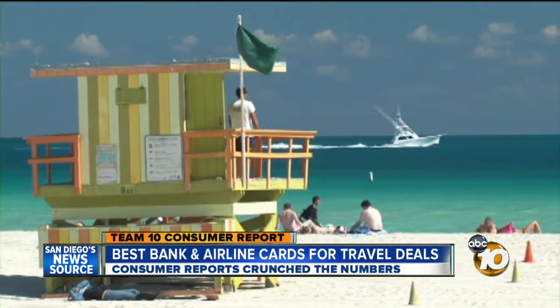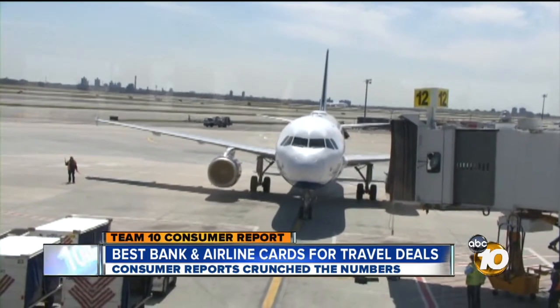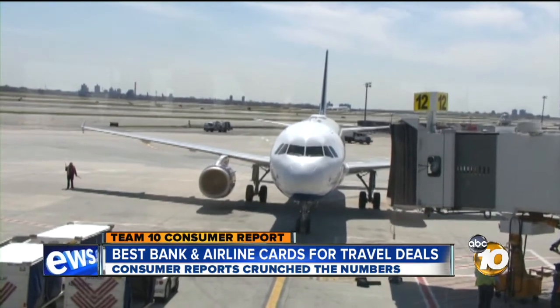You can choose either an airline card or a bank card. Which type is best for you depends on what kind of traveler you are. Choose an airline card if you travel a lot on one particular airline. Airline cards are also good if you want a free trip fast. While they're not usually as generous with rewards as bank cards, you can sometimes score a bonus as high as 50,000 points when you sign up.